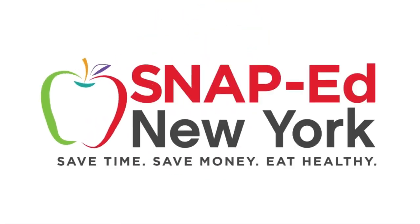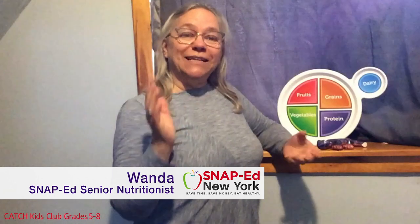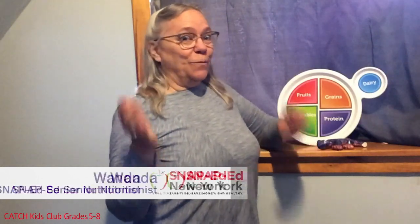This is a SNAP-Ed New York video presentation. Hi everybody, I'm Wanda Callens, your SNAP-Ed nutritionist. And today, we're going to learn about Go Food, Slow Food, and Woe Foods.